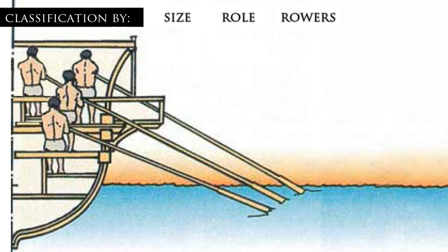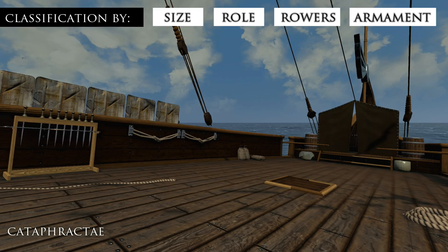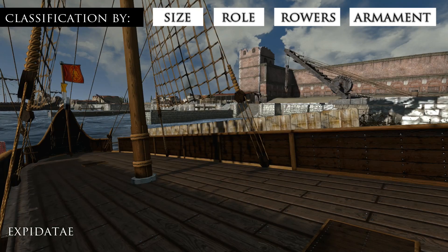Lastly, there might be additional descriptions based on armament. A warship might be considered Aphractae, meaning undecked; Cataphractae, meaning decked and armored; Rostratae, meaning armed with a ram; or Expeditae, meaning stripped for speed.